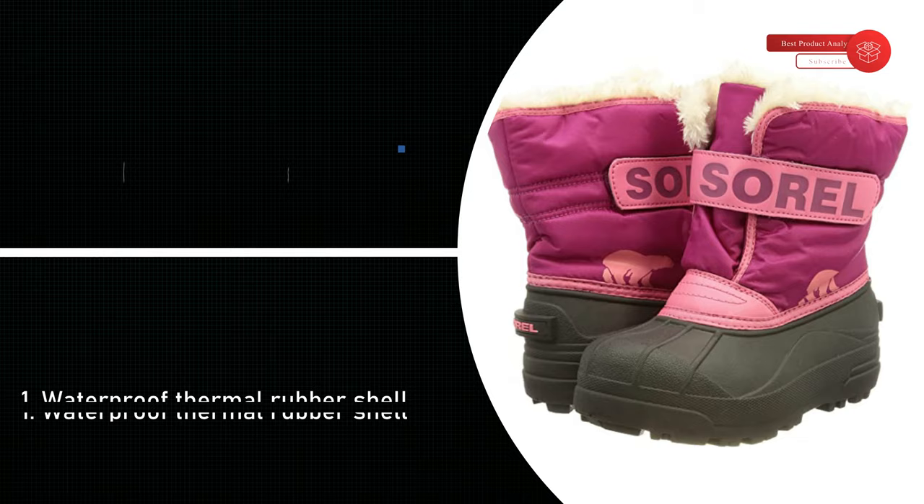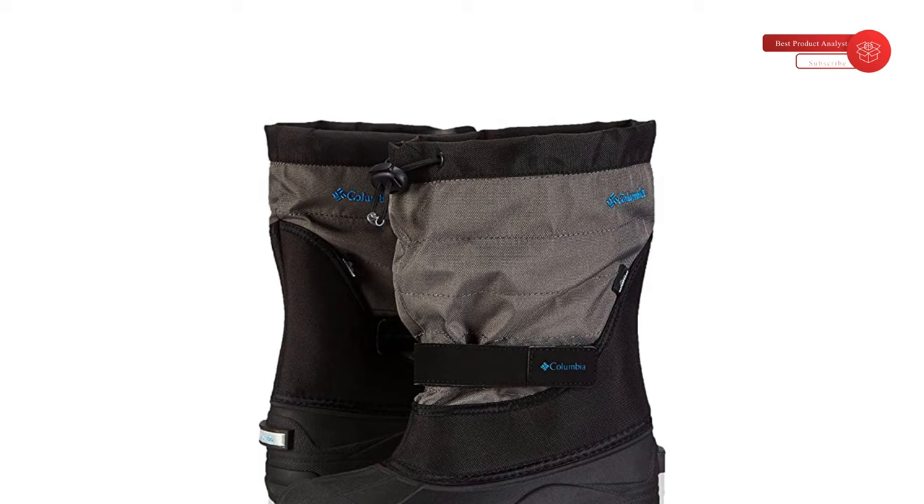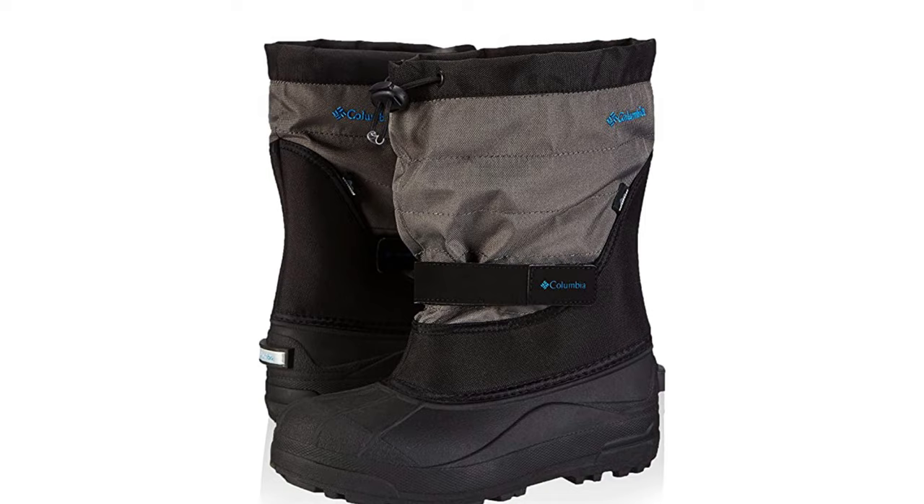Number 4: Columbia Unisex Child Powder Bug Plus IE Snow Boot — a winter warrior fortified with warm felt insulation and waterproof construction. This child's boot is perfect for sledding, inner tubing, or making igloos. The youth Powder Bug Plus 2 snow boot will keep little feet happy and warm for hours of fun and play.